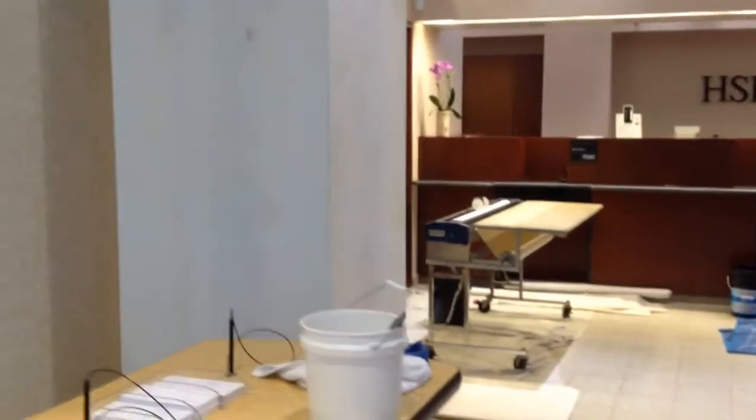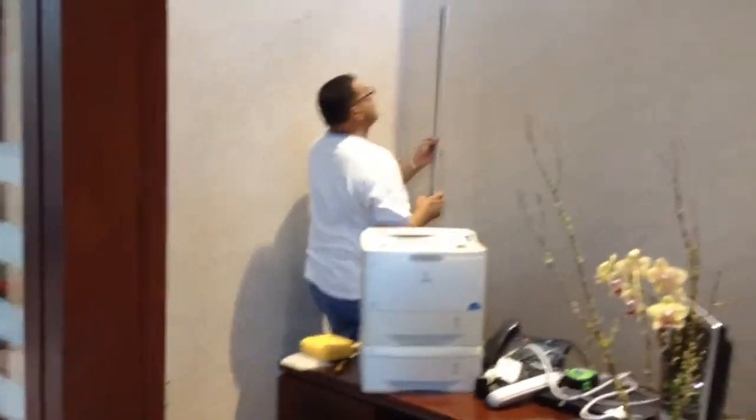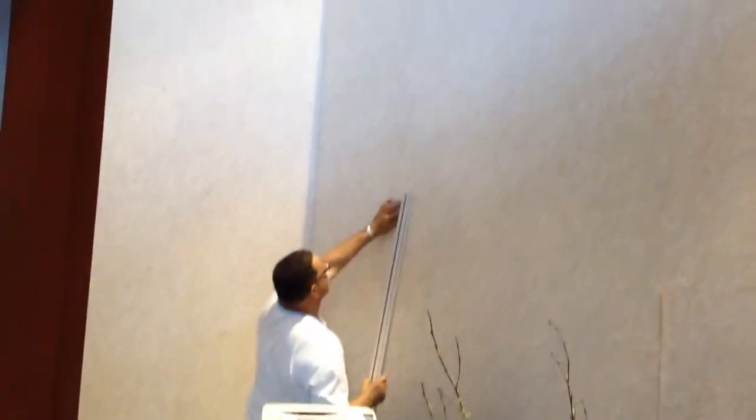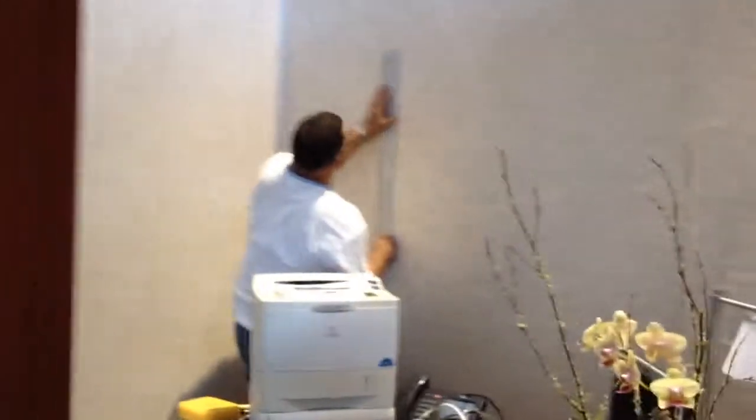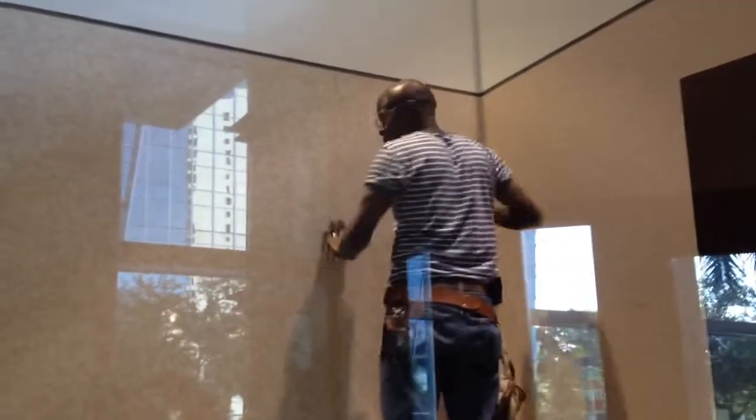We are almost done. We had to do that. The column — our guys are working right now. I am hanging some wallpaper right now. You can see he is doing a good job, a beautiful job.